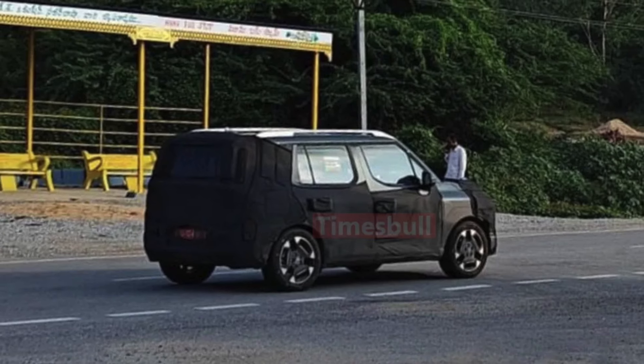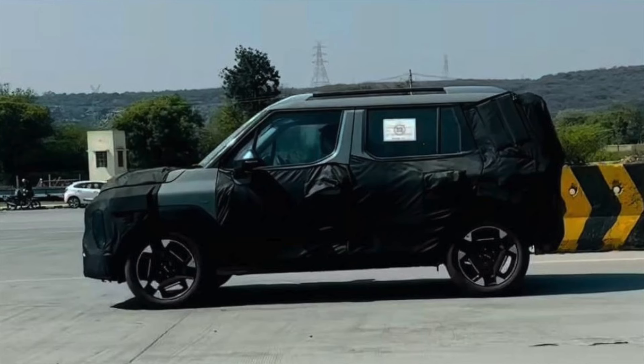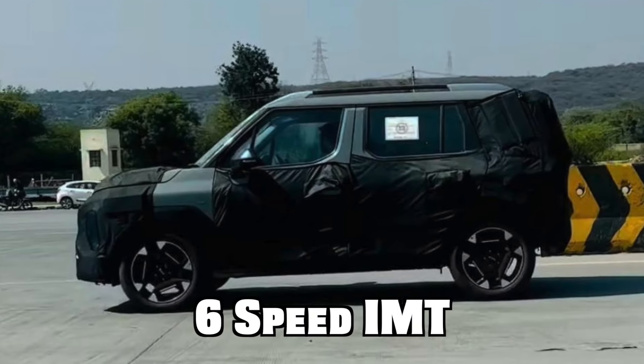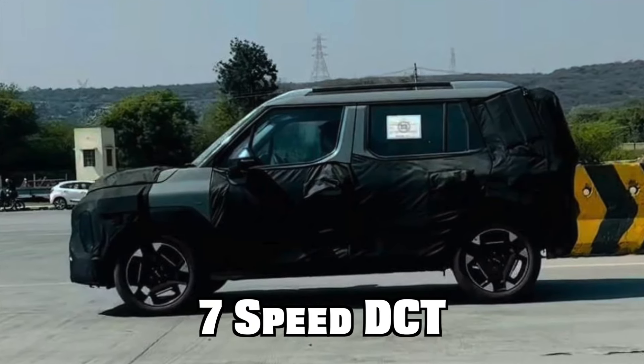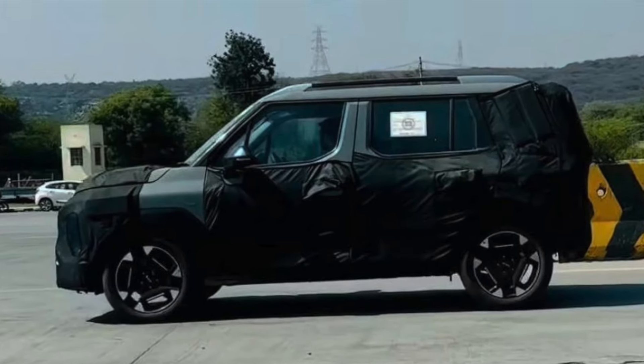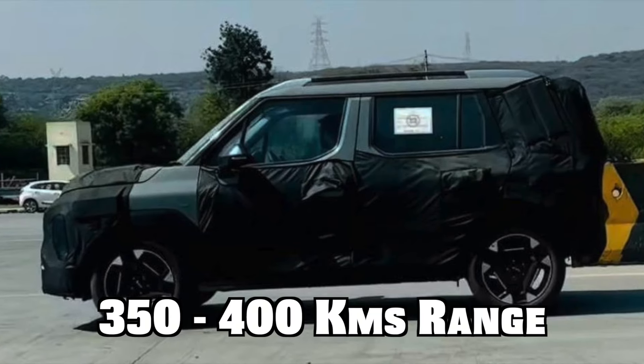Kia Syros will offer both ICE and electric powertrains. The ICE variant can be expected to feature a turbo petrol engine with a 6-speed IMT and a 7-speed DCT transmission. The EV variant is not confirmed for the Indian market yet, but the range is expected to be around 350–400 km.